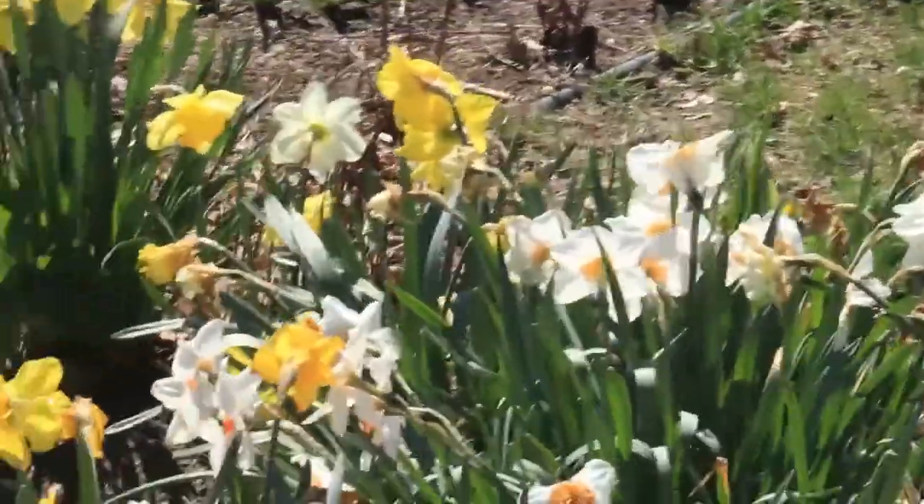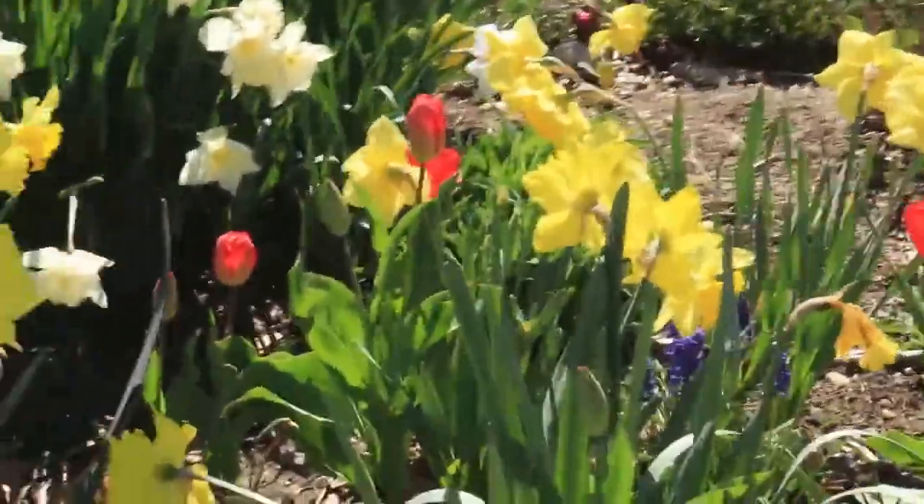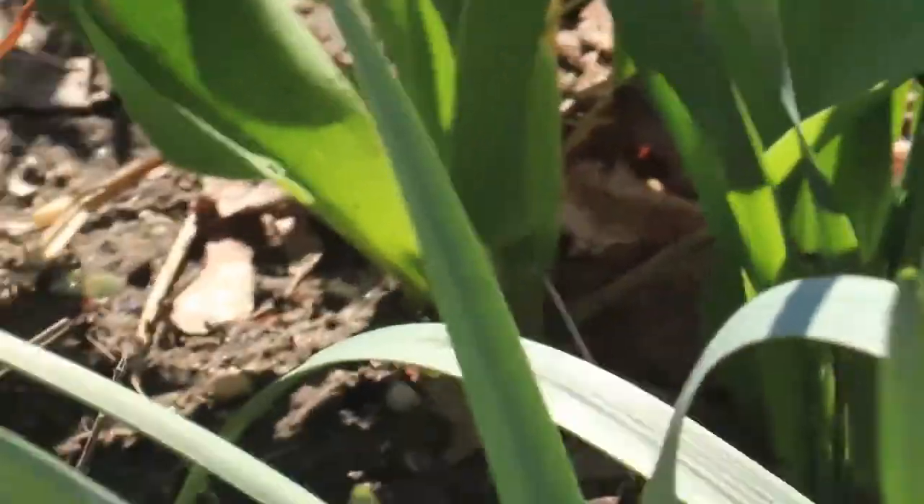More daffodils and my garden balls — I bought a couple of those. And then among the daffodils there are tulips, red tulips. Thought I planted more than that.